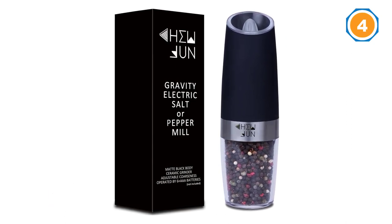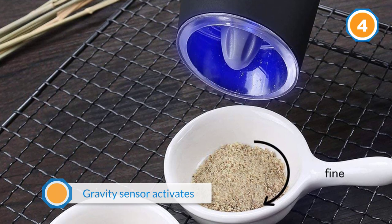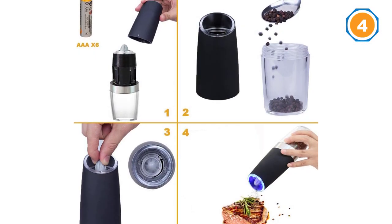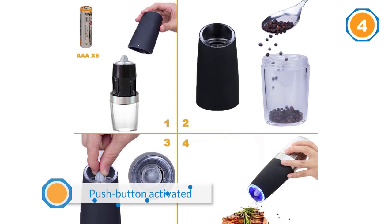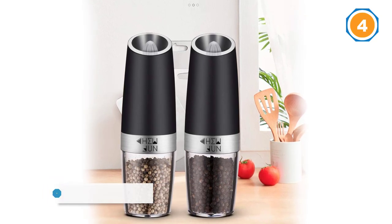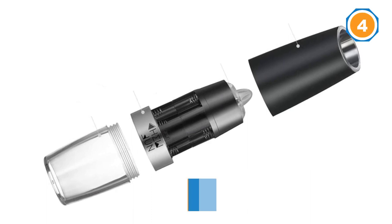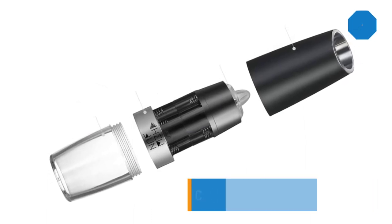What really sets this grinder apart is the gravity activation — simply upend the grinder over your food and watch as the gravity sensor activates, turning on a blue LED light and starts to grind. We can't say for sure that this is a huge improvement over a push-button activated grinder, but the gravity activation is a very cool feature. It also looks very sleek, has a battery-powered LED illuminator, and quite a sizable chamber.